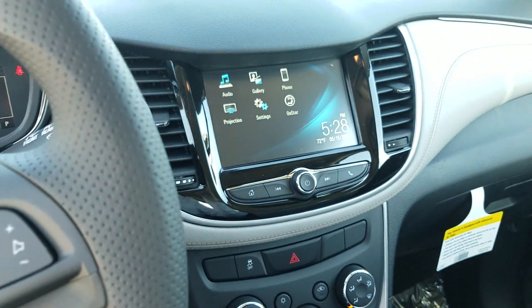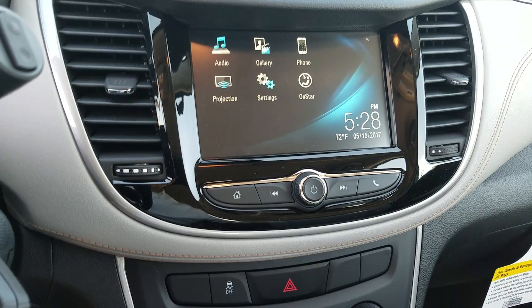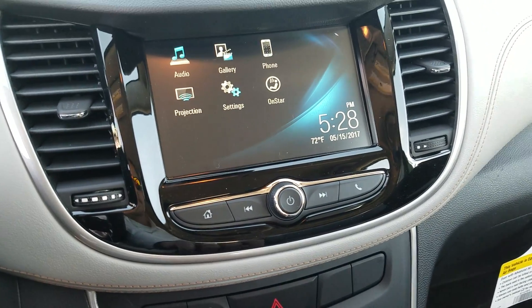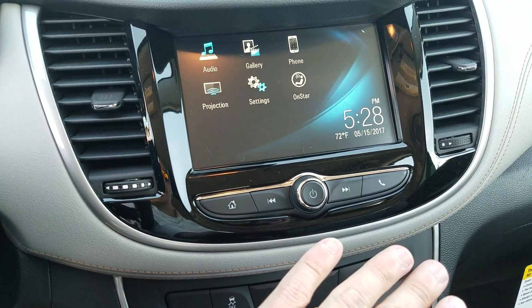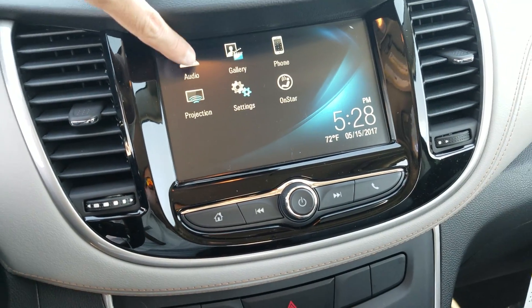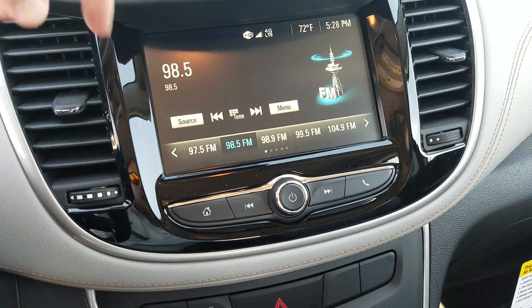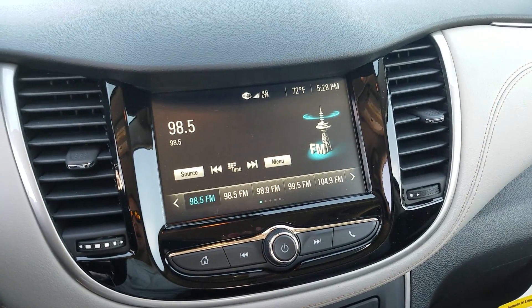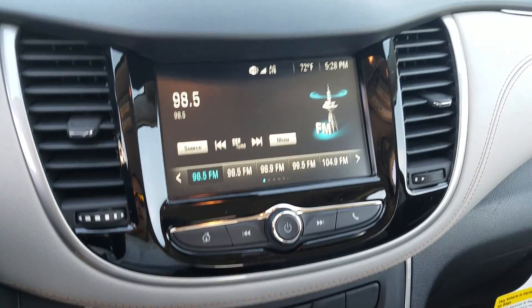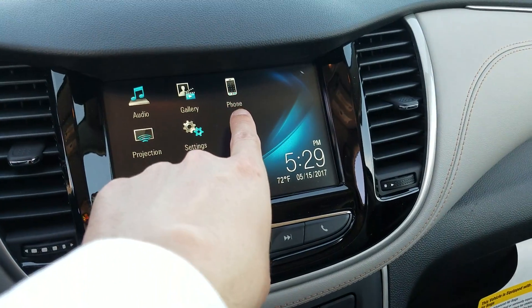This is a totally new radio design for 2017 on the Trax — very similar to the 2017 Cruze, and way simpler and easier to use. It's all touchscreen and is standard on every trim level. It's very easy to use: tap on audio, find your station — like 98.5 — and just push and hold to program it as a favorite. You have AM, FM, SiriusXM on the LT and Premier trims, and you can use Bluetooth, USB, and auxiliary ports for music as well.